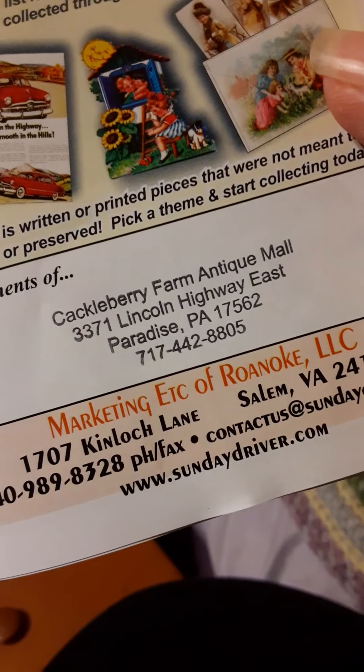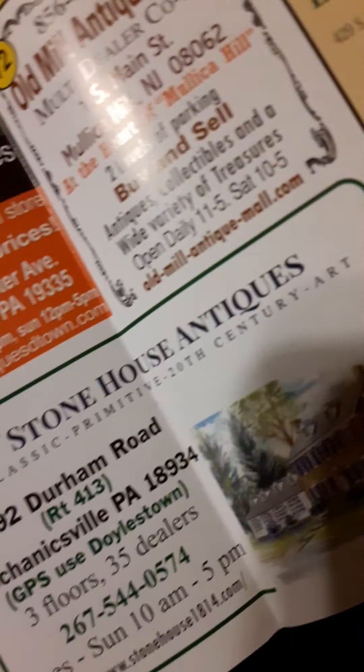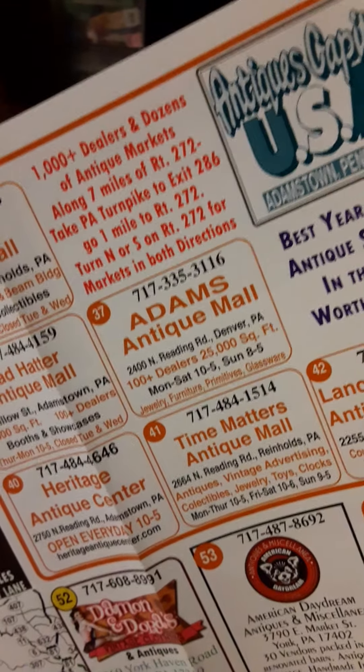There it is — 3371 Lincoln Highway, East Paradise, Pennsylvania. And it gives you a very nice map of all the places and things you can go. There's also a doll outlet there. This opens up into a map. If you want to go to number 80, the Stonehouse Antiques — there it is, number 80. They even give you a map with directions to all these other wonderful antique stores out there in Pennsylvania.